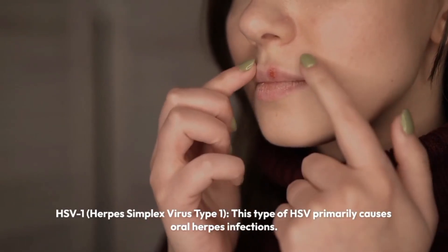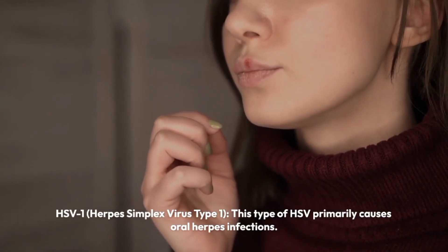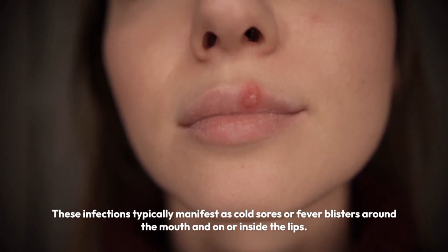HSV-1, herpes simplex virus type 1, primarily causes oral herpes infections. These infections typically manifest as cold sores or fever blisters around the mouth and on or inside the lips.